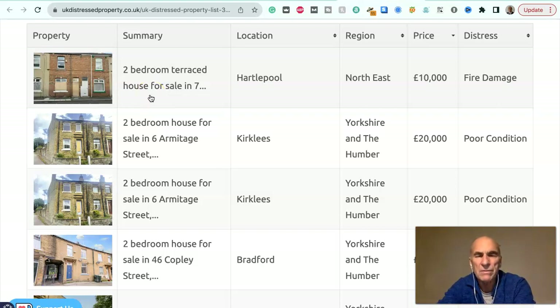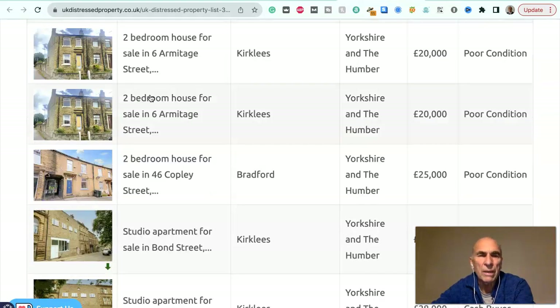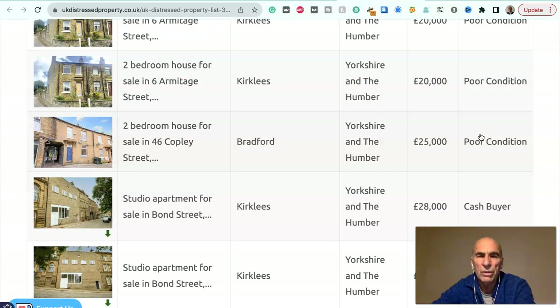We've got a two bedroom terraced house for sale in Hartlepool in the north east — fire damaged, it's £10,000 only. That's the cheapest I've ever seen a house for sale on any website. Two bedroom house for sale in Kirklees, Yorkshire and Humber area, £20,000, in poor condition. Another two bedroom house for sale on Armitage Street, Kirklees, Yorkshire and Humber area, £20,000, poor condition.